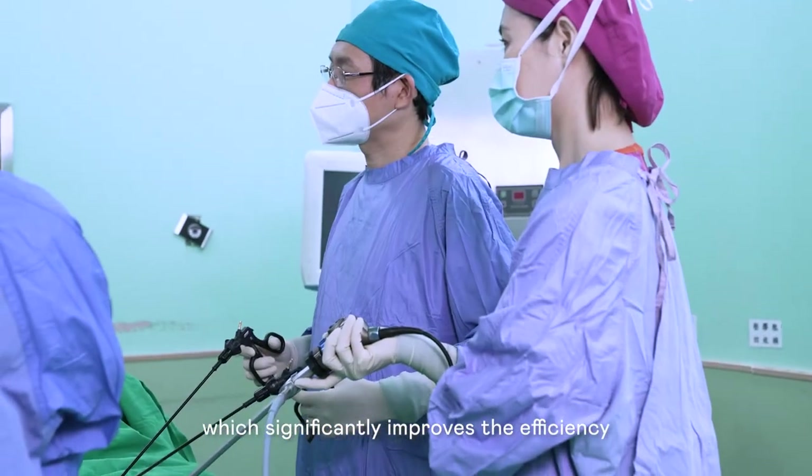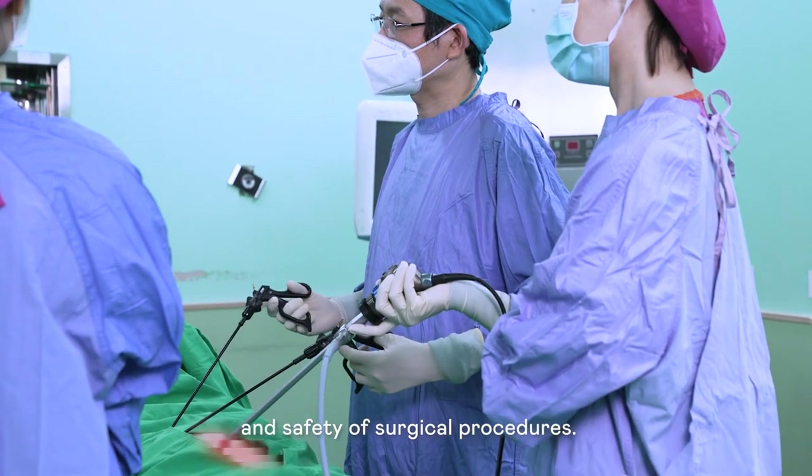This will increase the quality and safety of surgery. In addition, the surgery process can be recorded.